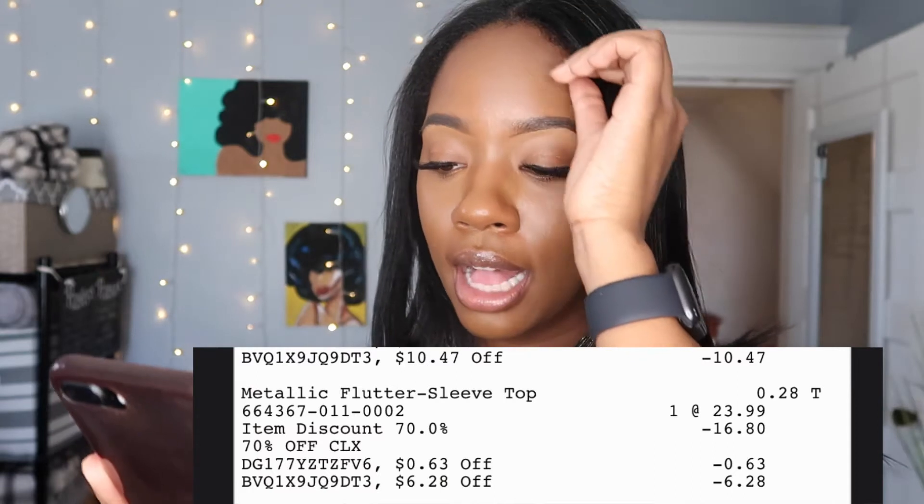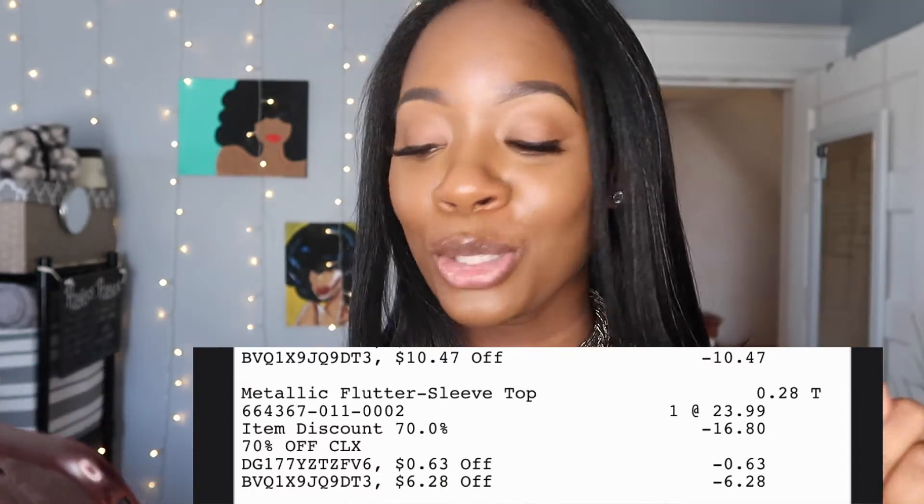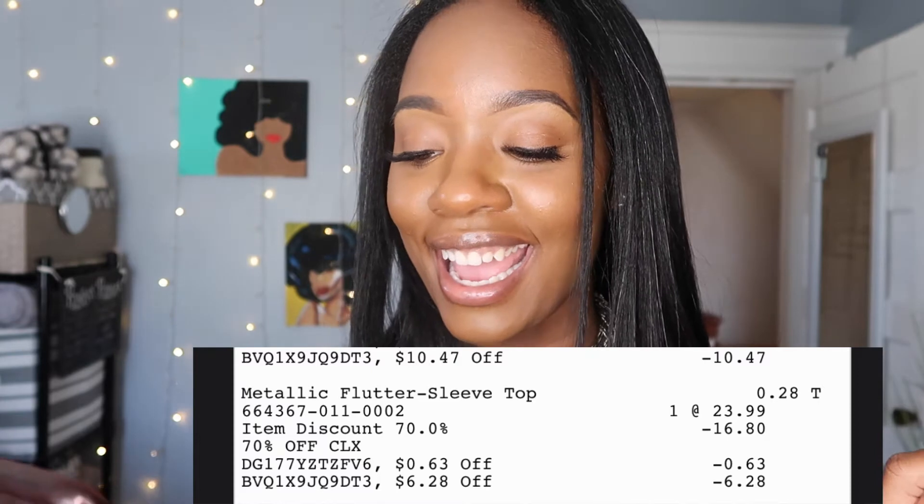So let's get into this one. This is called the Metallic Flutter Sleeve Top. Looking at the receipt here — it retails for $23.99. With the 70% off discount, that brought it down by $16.80. And then I got two additional discounts — one for $0.63 and one for $6.28. So this shirt was $0.28. This is less money than you put in the meter when you have to go somewhere. This is less than a bag of chips in the vending machine.